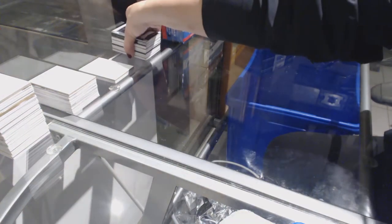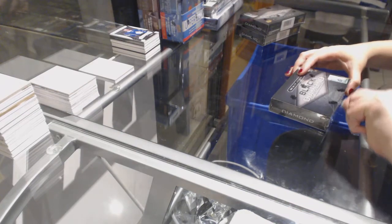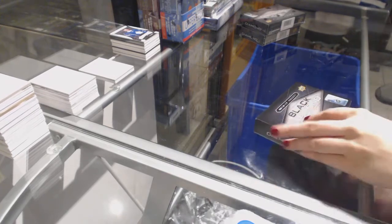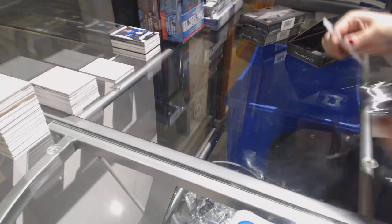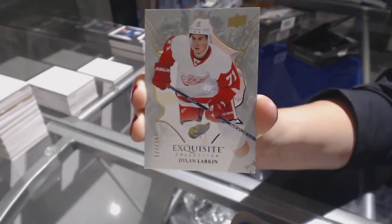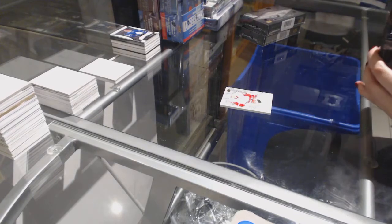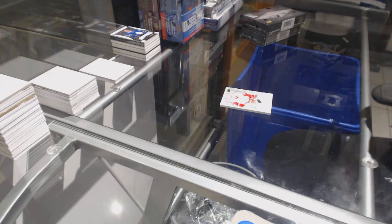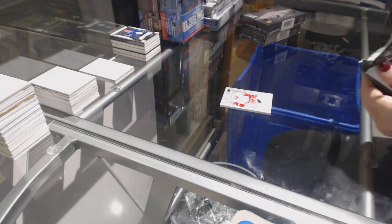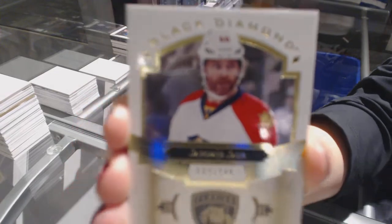Maybe that's pointing to a Matthews diamond, who knows? We've got an exquisite base numbered to /149 for the Detroit Red Wings, Dylan Larkin. We've got a base card numbered to /249 for the Florida Panthers, Jamir Jagr.